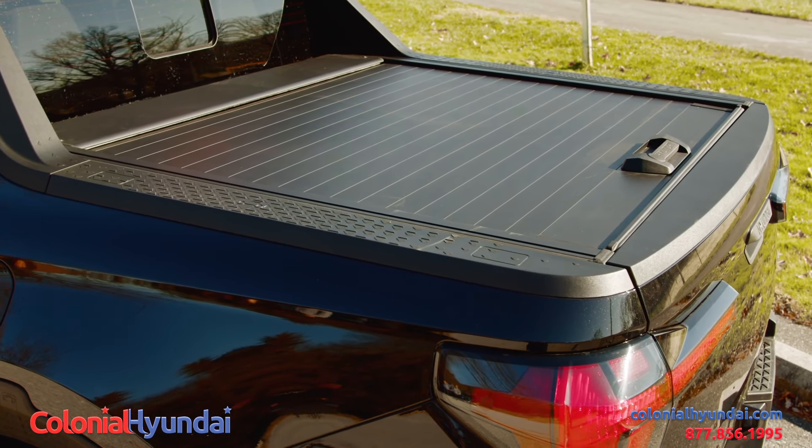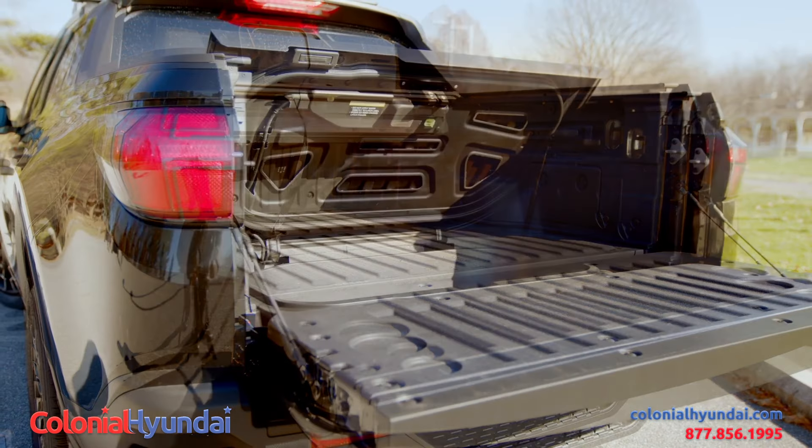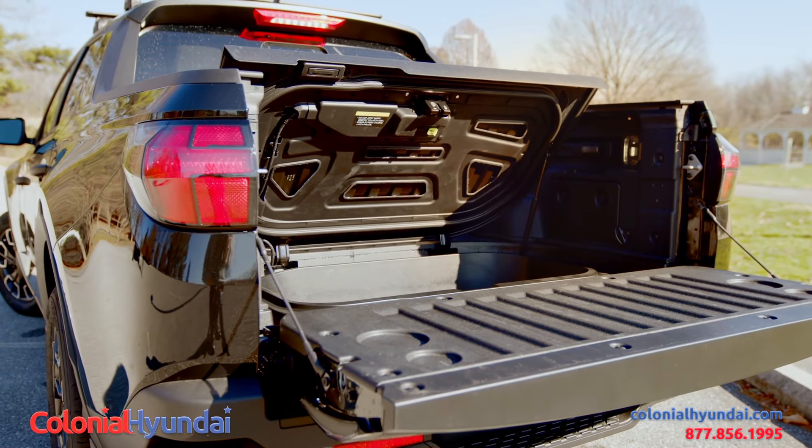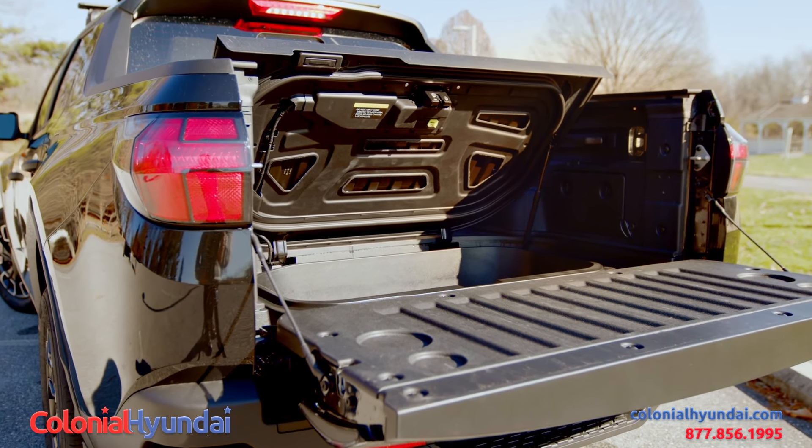Also in the rear compartment of this vehicle — what can you use for your tailgate party? How about a cooler? In the back end of this vehicle, you can lift it right up and put your drinks right in there, ice it down, and keep them cold for when you're ready.